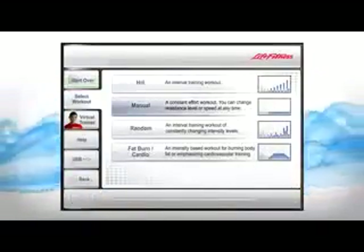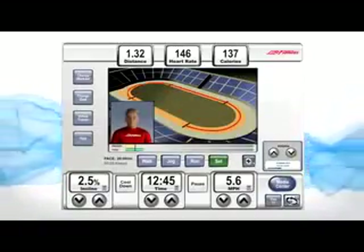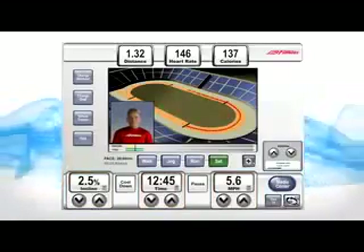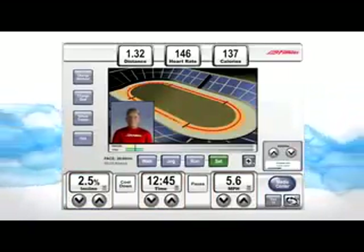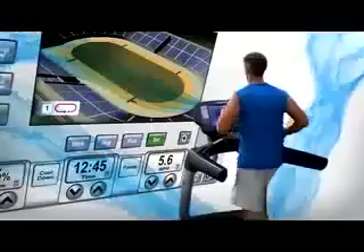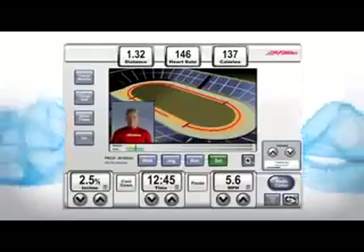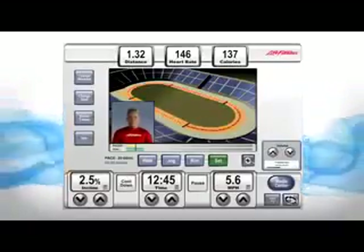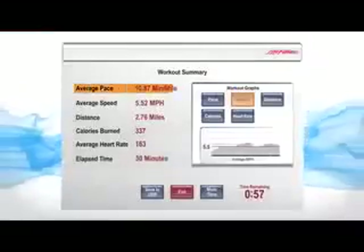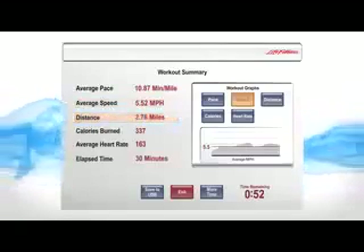Once you get going, the trainer can provide specific tips and advice about the program you selected. You can change your speed, incline, and workout time whenever you want by pressing the up and down arrows. The virtual trainer provides the motivation and encouragement you need — keeping you going and providing real-time feedback on your progress, such as letting you know you're halfway through or almost at the finish line with five minutes remaining.